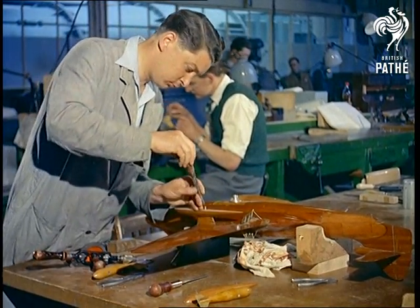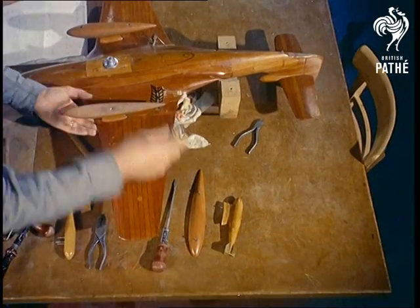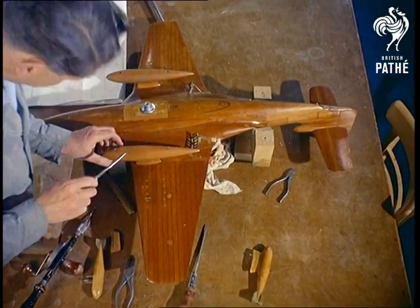At the Armstrong Whitworth Works near Coventry, brilliantly constructed models are being made alongside the real production lines, especially for these experiments.